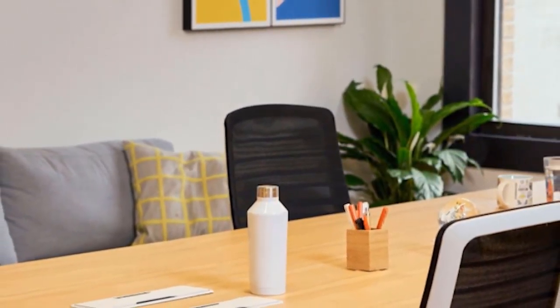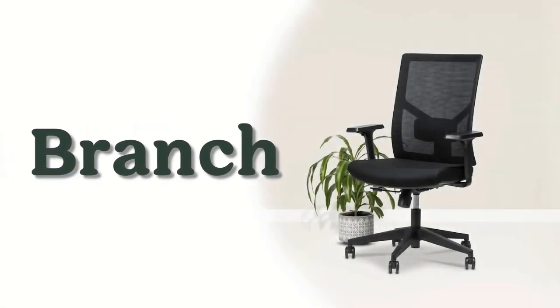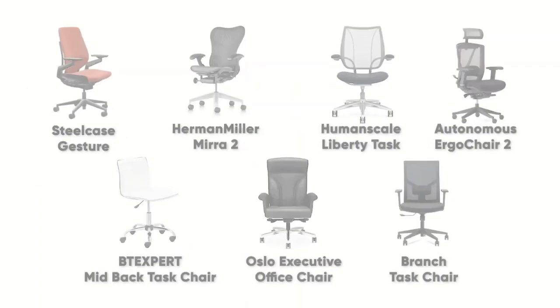It offers five points of adjustment and will blend in with any at-home office design. You might miss out on a few qualities of some higher-end chairs, but truly for the price, it's going to be hard to beat. It also comes with free shipping and is really easy to assemble when it arrives — overall, a well-rounded chair at a fantastic price point.